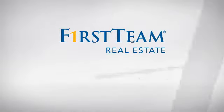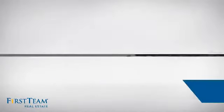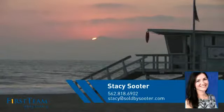At First Team Real Estate, you'll find a wide selection of listings. This video is brought to you by your real estate agent, Stacey.